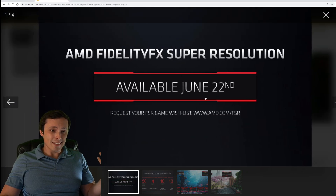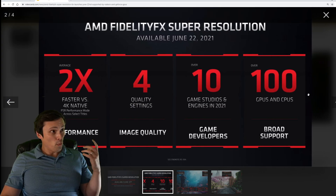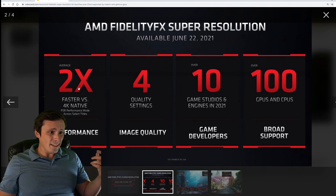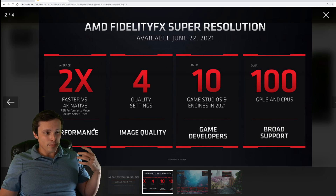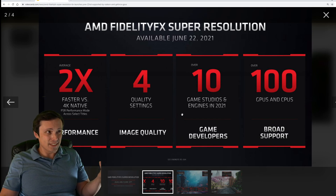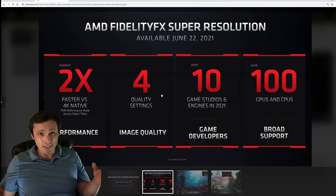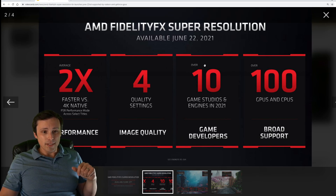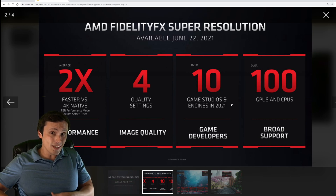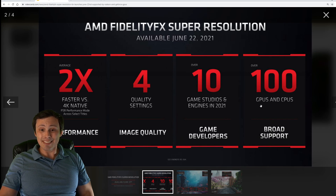It's actually launching on June 22nd. They're saying you can get an average of two times faster versus 4K native performance if you're running at performance mode. There are four quality settings — similar to DLSS, where you drop the internal rendering resolution to gain more frame rate at a trade-off to output image quality. Over 10 game developer studios and engines are supporting this in 2021, and that's over 10 already.